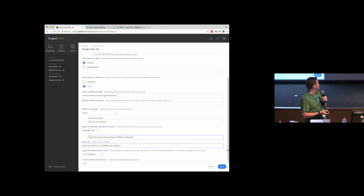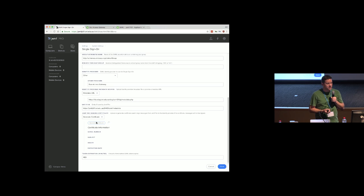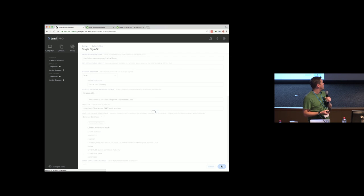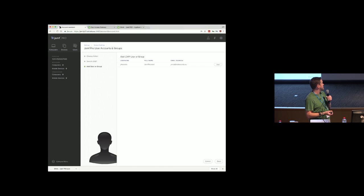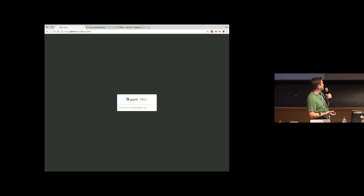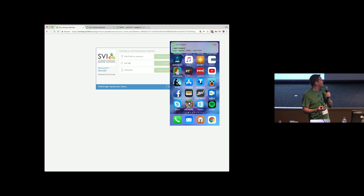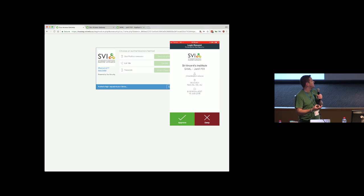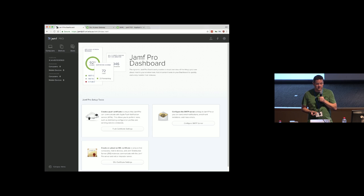So we get the metadata, pop that in, make a certificate — because obviously we want to be nice and secure. And we're good. It doesn't look too hard to set up. We'll make ourselves a nice LDAP account. So then this is what it looks like: you go to log in to Jamf Pro, and immediately you'll bounce straight off to your SAML provider. It does a two-factor prompt — hit approve — and bang, you're logged into Jamf Pro using two-factor.